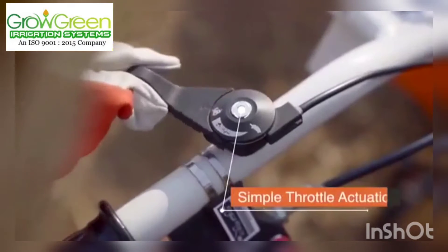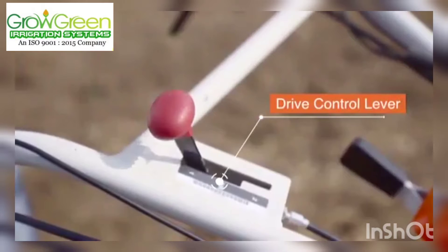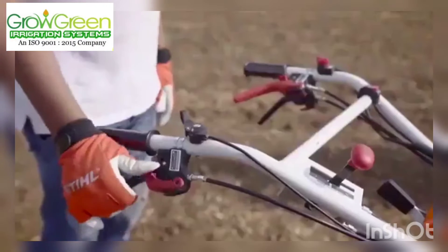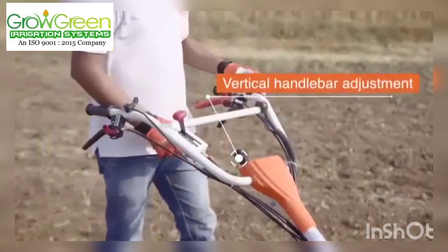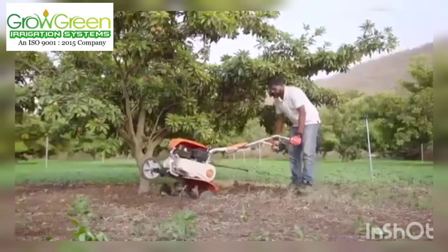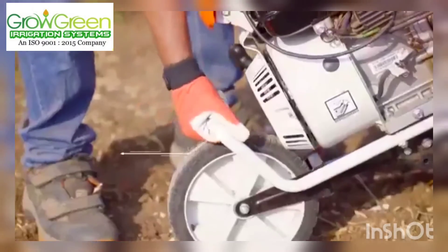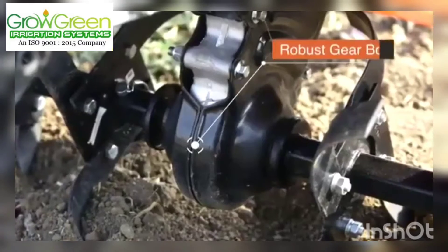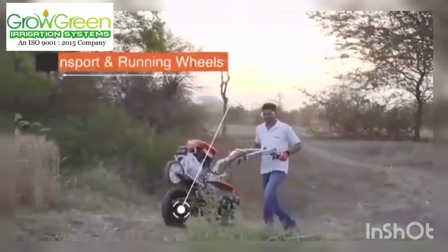Simple throttle actuation. Revival gear shift mechanism. Sideways and vertical handlebar adjustment. Front lifting handle. Robust gearbox with protective housing cover. Transport and running wheels.